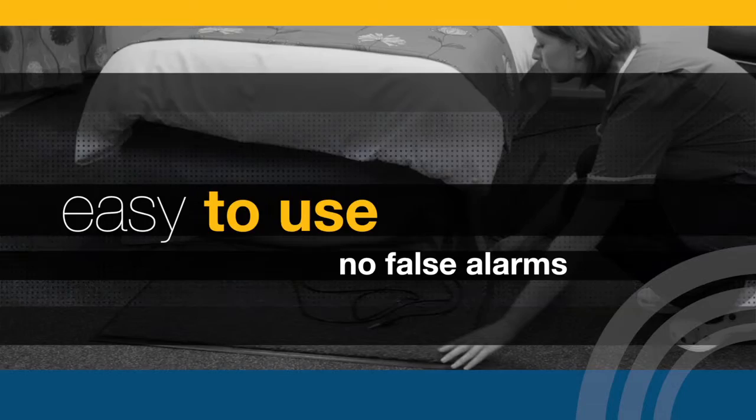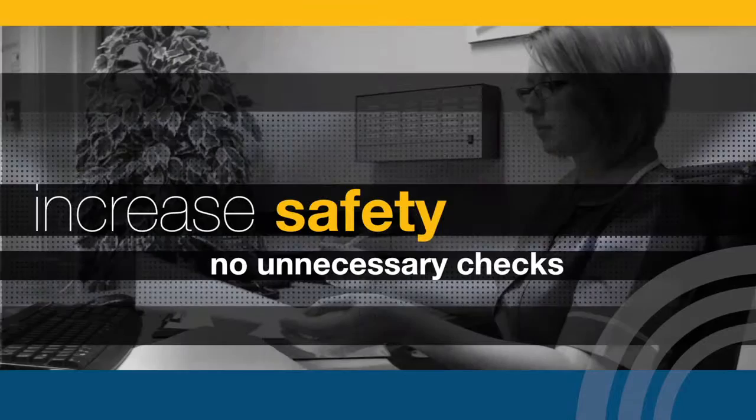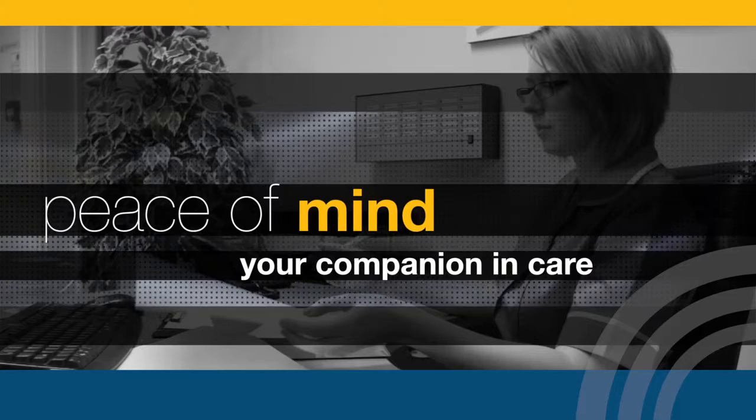Easy to use. No false alarms. Reduce falls. Prevent wandering. Increase safety. No unnecessary checks.